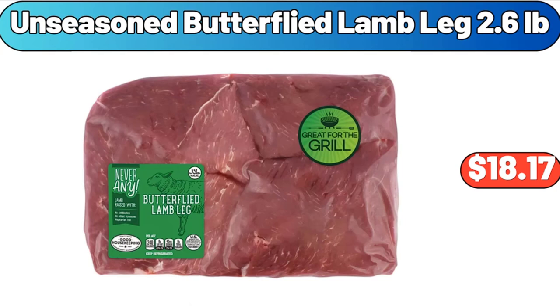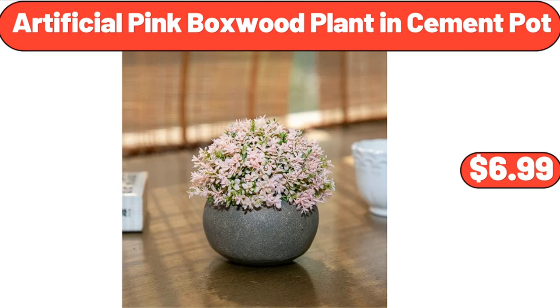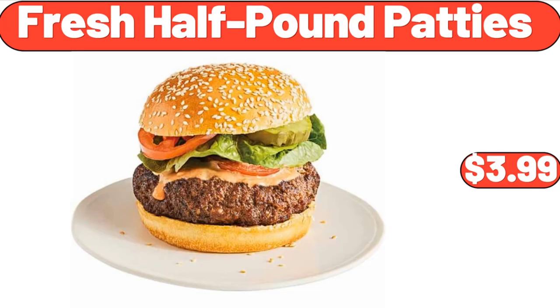Unseasoned Butterfly Lamb Leg, 2.6 lb, $18.17. Charcuterie Board Square, $11.99. Artificial Pink Boxwood Plant and Cement Pot, $6.99. Fresh Half-Pound Patties, $3.99.